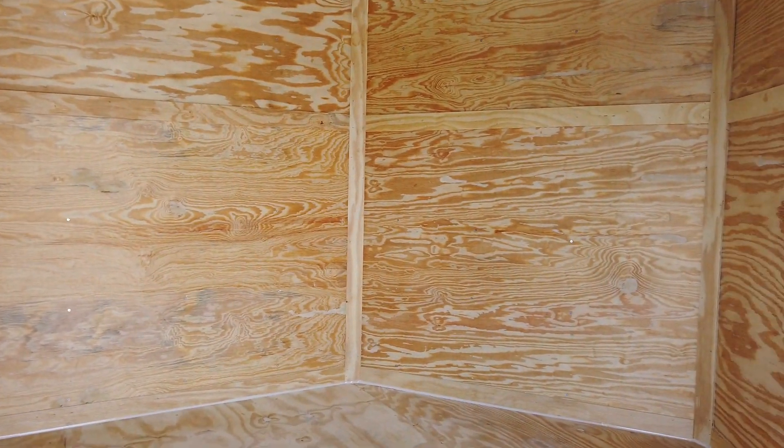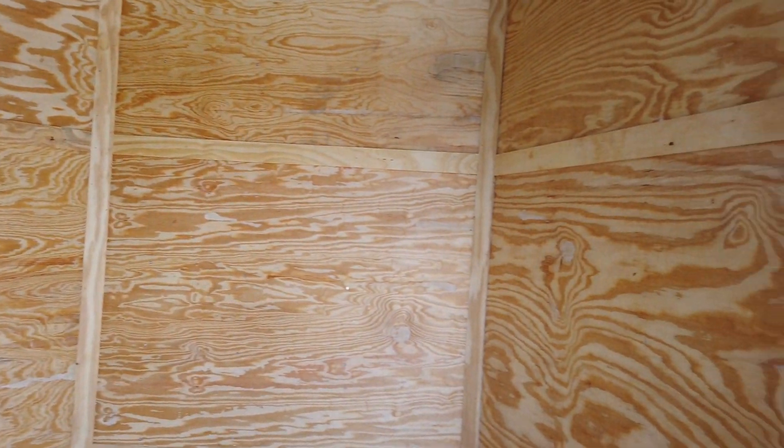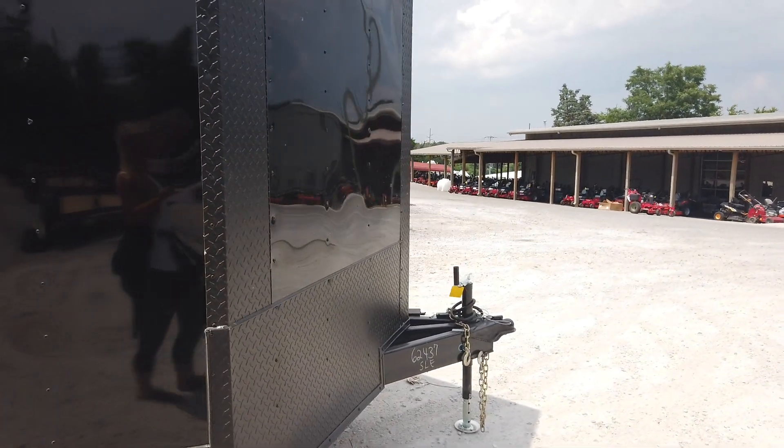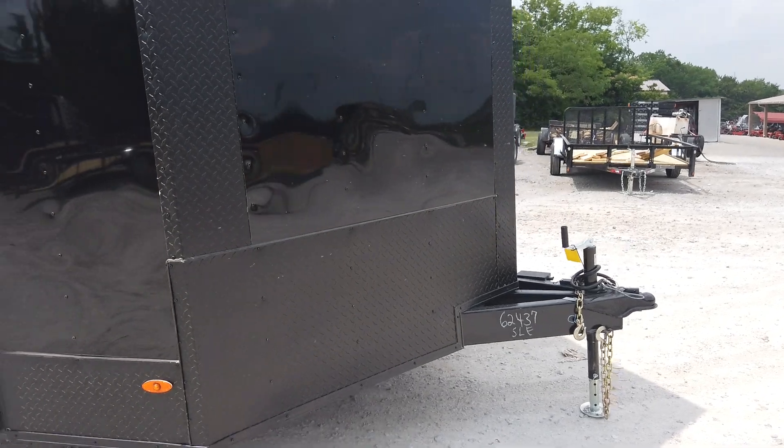On the inside we have 3/4 inch plywood flooring. You have a dome light in here. It is a 2 and 5/16 ball hitch.